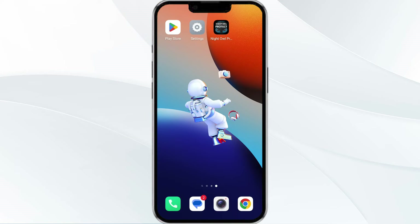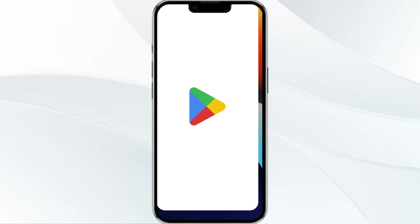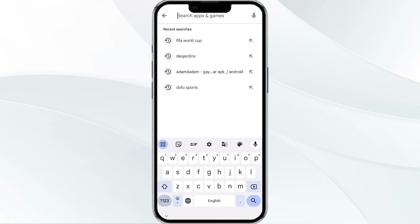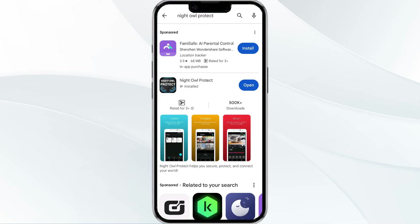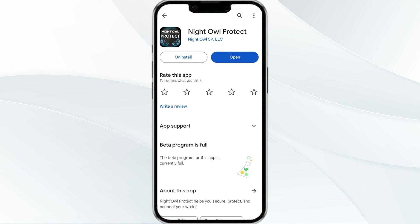The third method to fix this problem is to update the Night Oval Protect app to the latest version. To do this, head to the Play Store app and search for the Night Oval app. Select the app, and if an update is available you will see an update button next to the app. Tap on it to update the app to the latest version. Once updated, launch the app again.